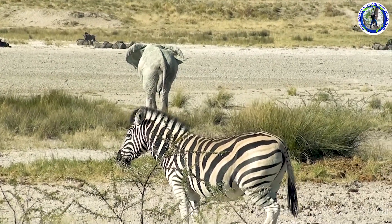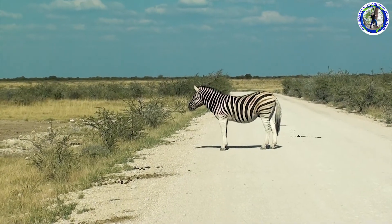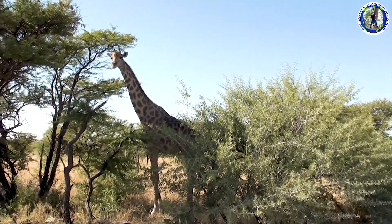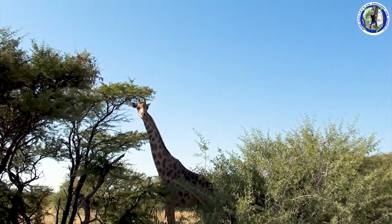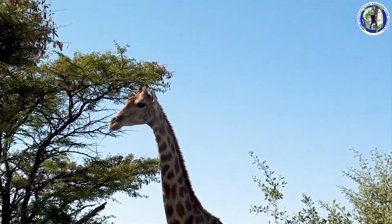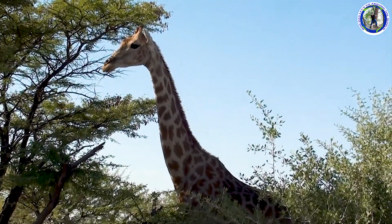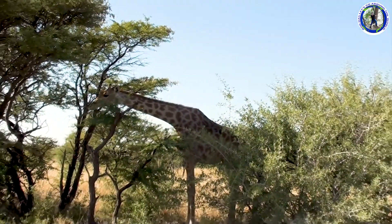We now spotted another big elephant. Yes — a giraffe, very close. There you can see the elegant giraffes.